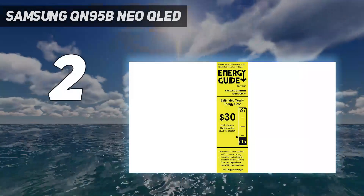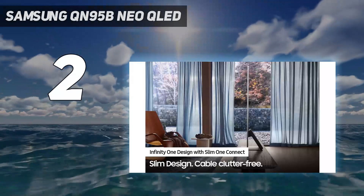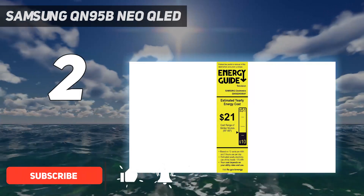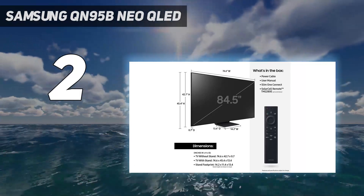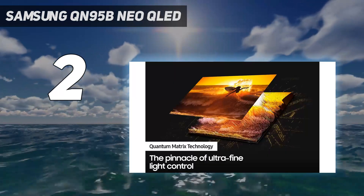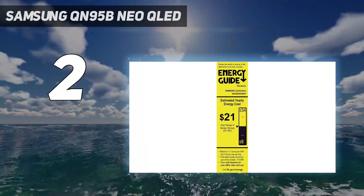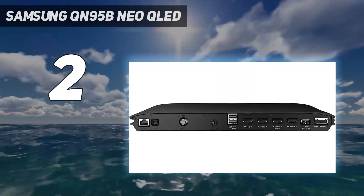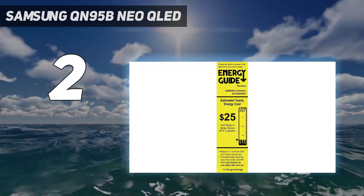Number two on my list: the Samsung QN95B Neo QLED. The QN95B's design picks up on the so-called Infinity theme of its predecessor, the lauded Samsung QN95A, with a barely-there frame around the screen and a slim rear that's as flat as the front, creating a striking monolithic effect. During our testing, we found all of these design features combined to make the QN95B look suitably premium. Picture quality is fantastic.